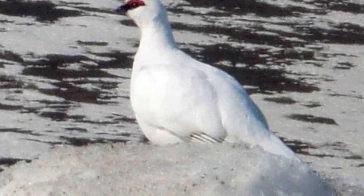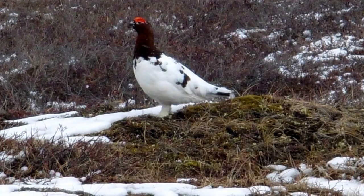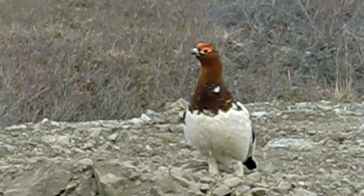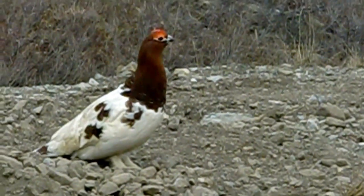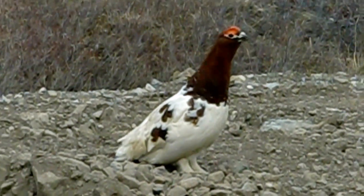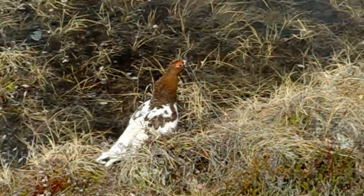One of the most common birds we saw were the ptarmigan. You can see through some of these pictures the ptarmigan change color as we head into spring and the snow melts. The males and females actually change at different times. The males stay white so that they can impress the ladies with their red eye color, while the females will change sooner than the males so that they can blend in while they're sitting on their eggs. So the two ptarmigans pictured in these videos are both females because they're both changing and soon will be ready to sit on a nest.